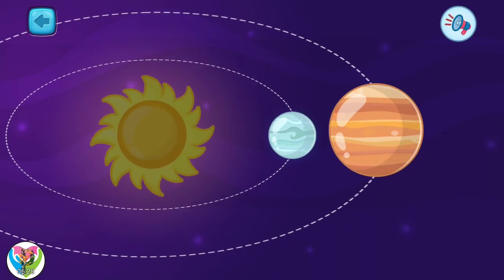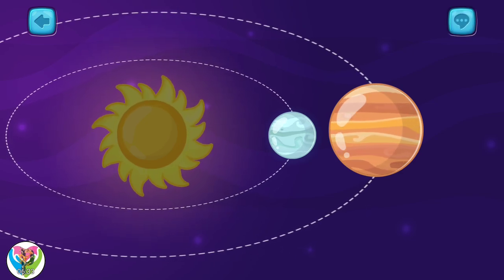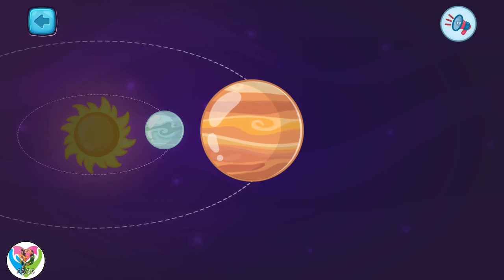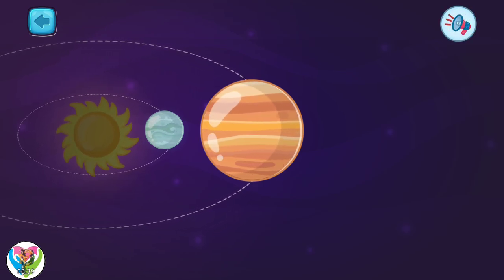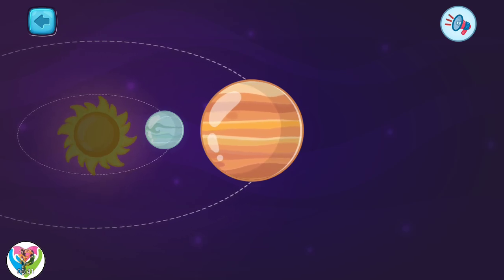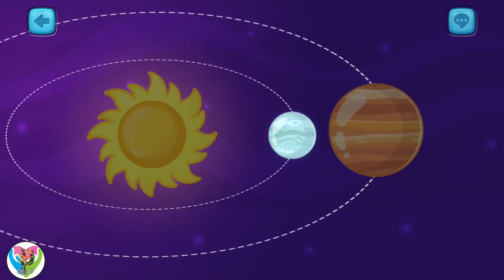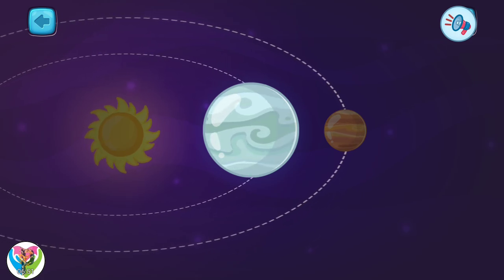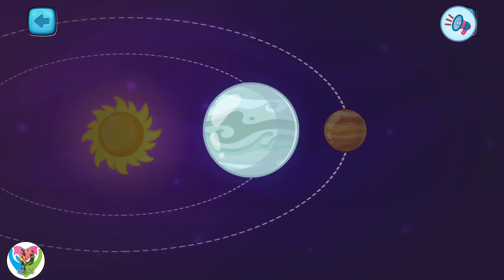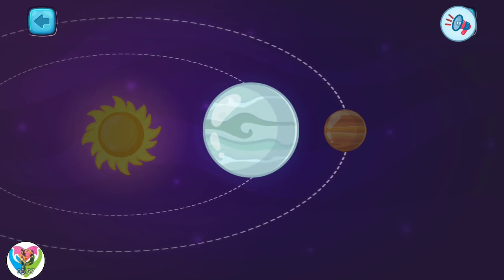Pick another one. This one is Venus. It is the second closest planet to the sun. Venus is the hottest planet in our solar system. Only one left — pick it. This planet is called Mercury. It is the closest to the sun and is considered the first planet in the solar system.